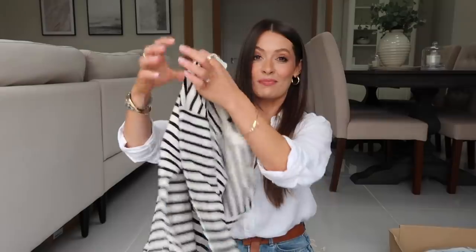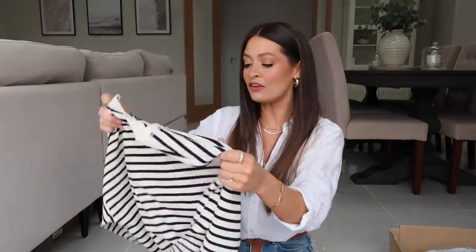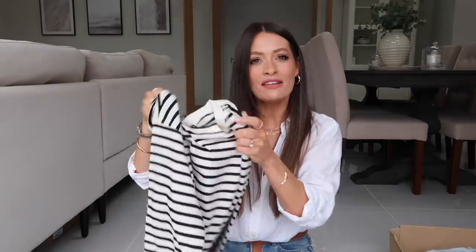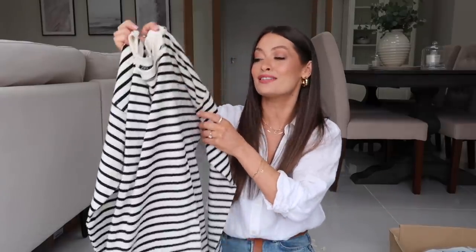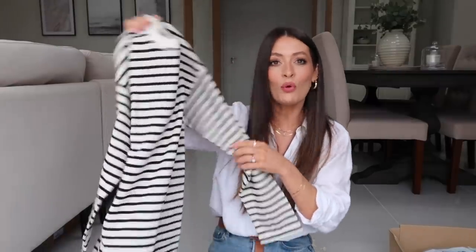We're going to start off with the Zara box because last time I started with Mango, just to change things up a little bit. The first piece out of the Zara box is this stripey long sleeve t-shirt. It actually feels like a cross between a t-shirt and a jumper — a very thick long sleeve t-shirt. I mentioned that a lot of these pieces are spring wardrobe staples, and I just think stripes epitomize spring style.